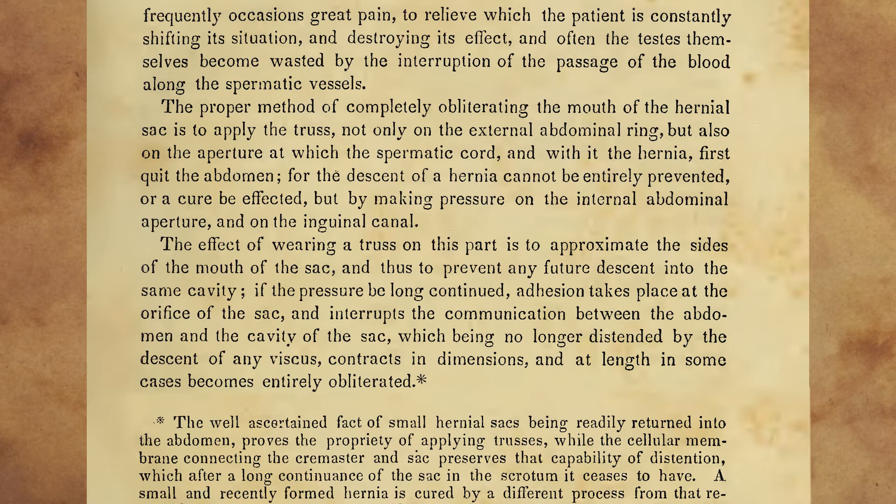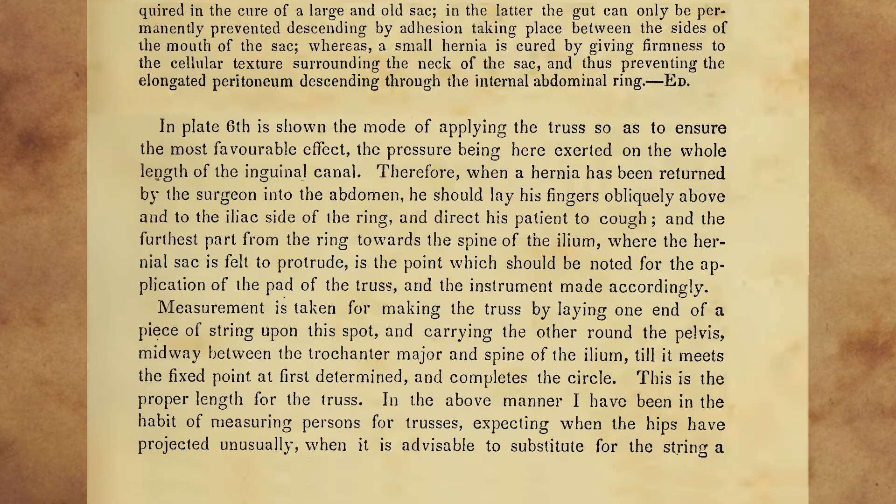Footnote: The well-ascertained fact of small hernial sacs being readily returned into the abdomen proves the propriety of applying trusses, while the cellular membrane connecting the cremaster and sac preserves that capability of distension, which, after a long continuance of the sac and the scrotum, it ceases to have. A small and recently formed hernia is cured by a different process from that required in the cure of a large and old sac. In the latter, the gut can only be permanently prevented descending by adhesion taking place between the sides of the mouth of the sac, whereas a small hernia is cured by giving firmness to the cellular texture surrounding the neck of the sac, and thus preventing the elongated peritoneum descending through the internal abdominal ring. End of footnote.